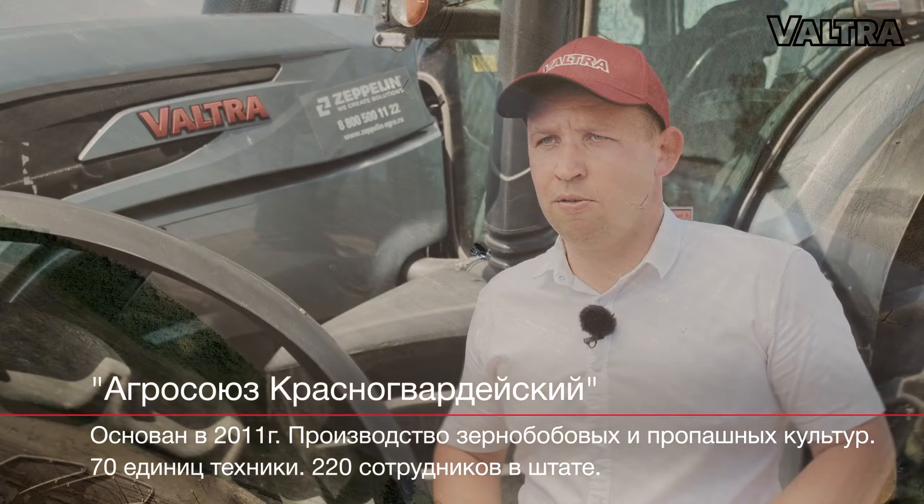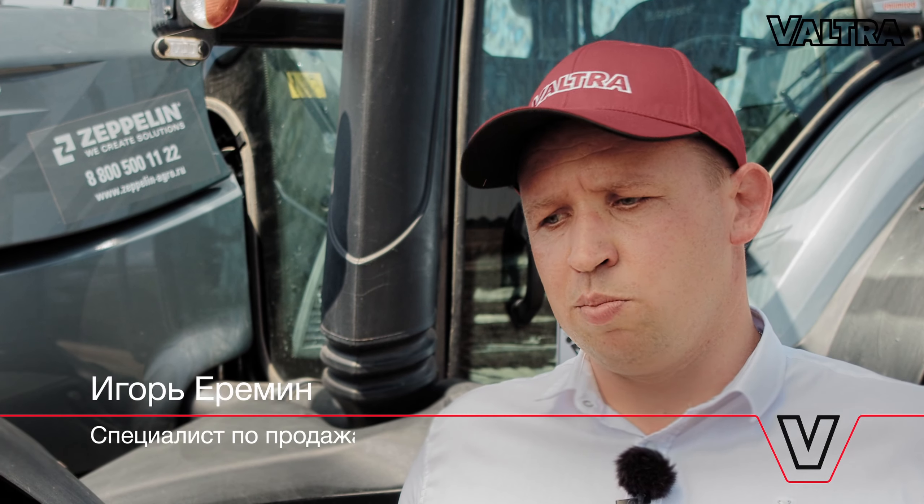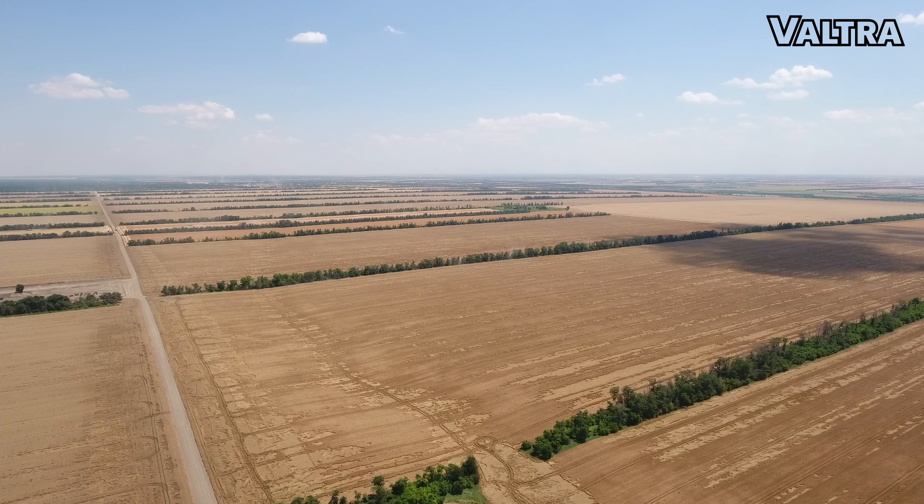Агро-Союз Красногвардейский является давно нашим клиентом, ключевым партнером. Была поставлена задача — была выявлена проблема: не хватало производительности при севе.